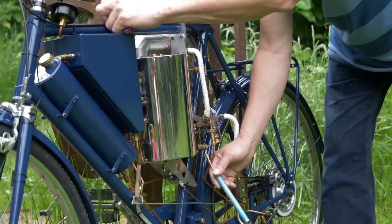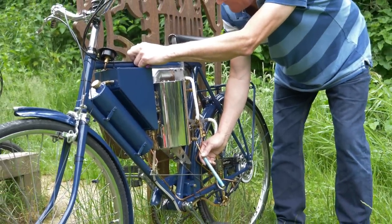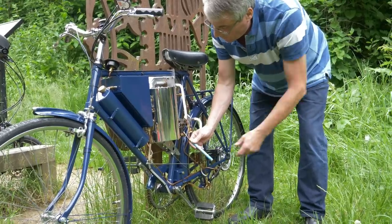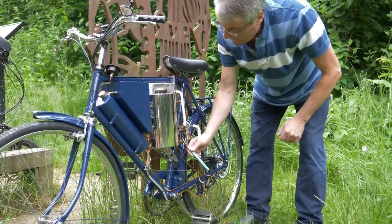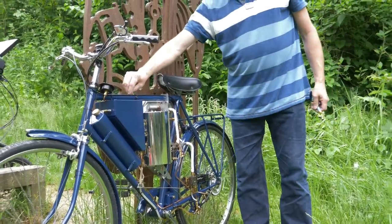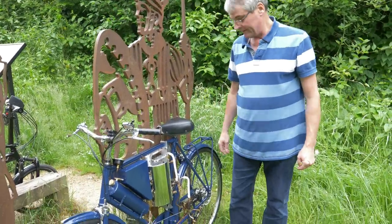We've just got ignition — a little tiny pop as the burner ignites. Just keep a bit more heat going for a moment. So the burner is lit now, so I've got about three minutes or so to wait until we've got the steam.